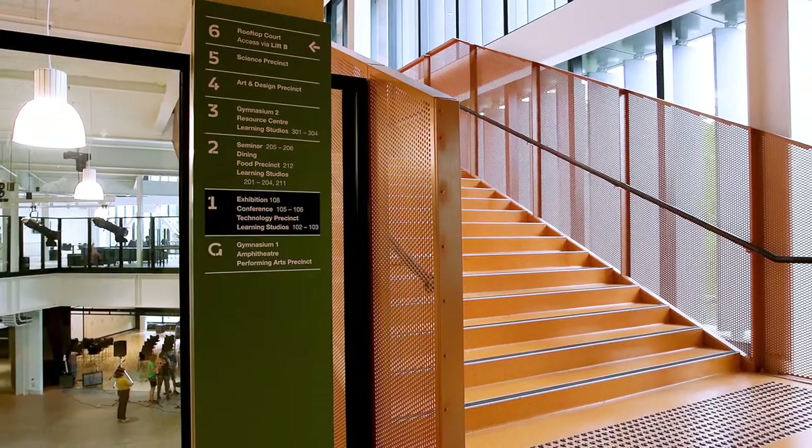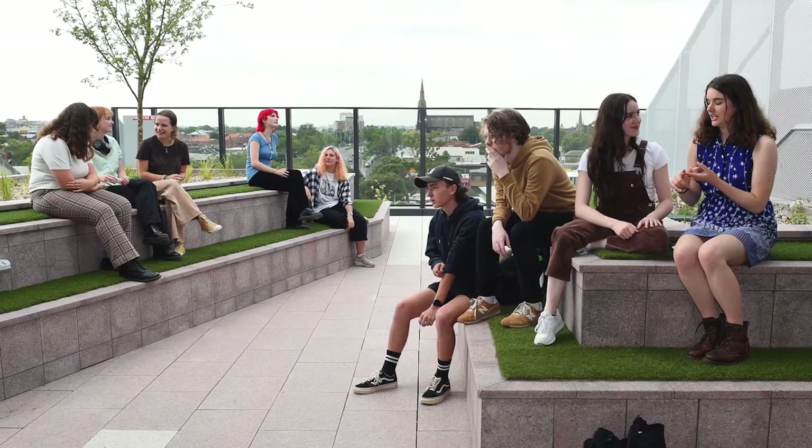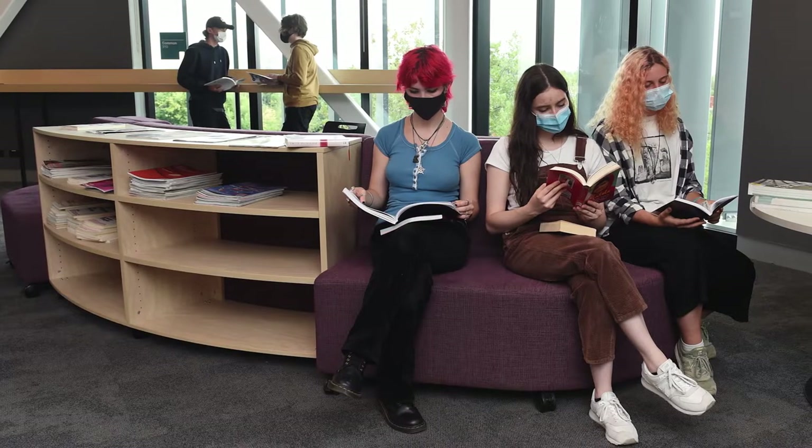There's way more chance for the students to socialise because, being at one school, there's no travelling in between at lunch or recess. So we can use that time to study, spend time together, or do extracurriculars and clubs and things. I think it makes for a more unified student body.